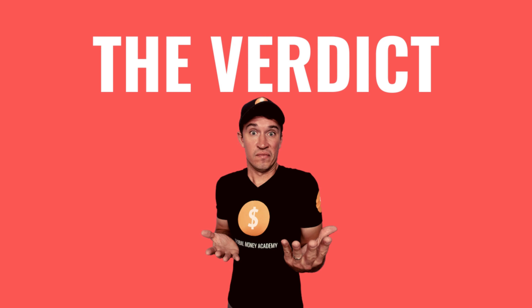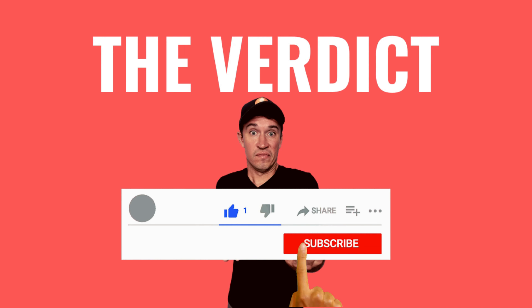If you had invested in JP Morgan Chase a year ago, you would have had an 80% return on your investment. In this video, I will do a stock analysis on JP Morgan to help you determine if you should be buying or selling the stock.